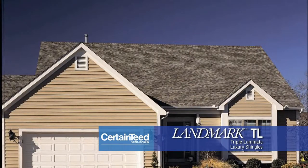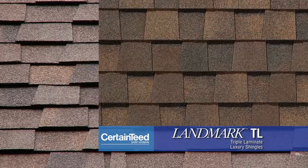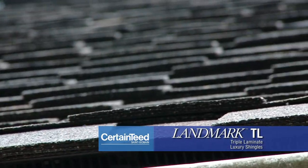The Landmark TL is unique because it's the only shingle that uses a patented tri-laminate construction that combines three layers of material.